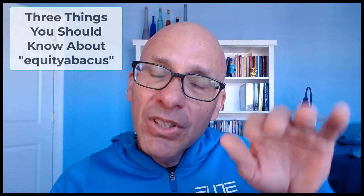Our guest today is Jeff Hama, CEO and co-founder of Equity Abacus, a very cool new tool — technology for share ownership guidelines. There's nothing else out there like it. I was not paid to make this video; I really just love the product and what Jeff is doing. I'm Brock Romanek, today on Zippy Point.